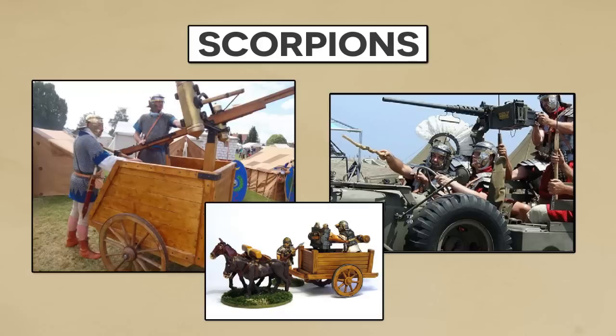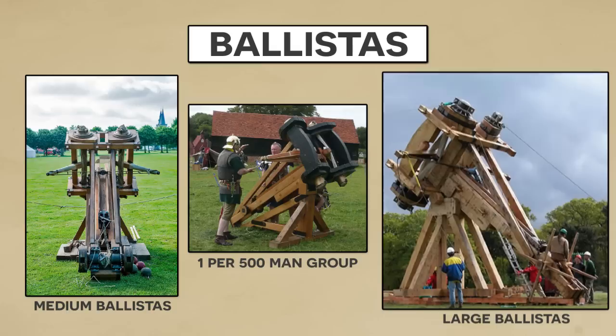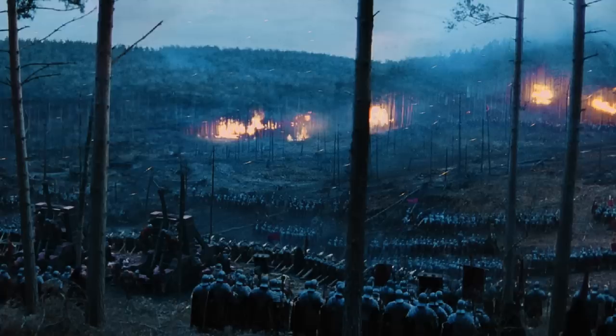If the technology doesn't impress you, then perhaps the size will. Medium-sized ballistas were apparently standard issue at the cohort level of around 500 men, with even larger pieces coming in at the legionary level. When the situation called for it, Roman engineers could also build even larger monstrosities to take on fortifications, such as at the Siege of Jerusalem in 70 AD. At its peak, the artillery of the Roman army was capable of striking at enemies anywhere from 100 meters to almost 1 kilometer away. The types of munitions used included rounded stones and iron-tipped bolts for use against enemy combatants, and heated clay pots or javelins to cause fires.